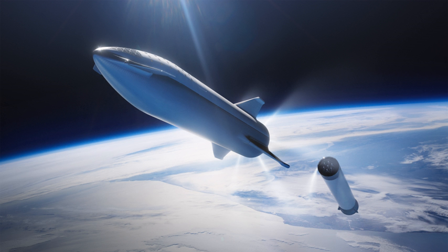The full Starhopper vehicle is 9 meters in diameter and was originally 39 meters tall in January 2019. Subsequent wind damage to the nose cone resulted in a SpaceX decision to scrap it and fly the low-velocity hopper tests with no nose cone, resulting in a much shorter test vehicle.